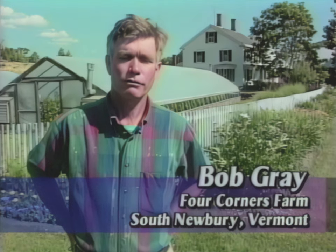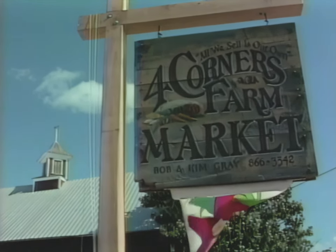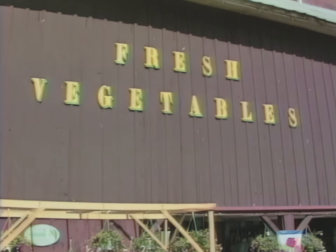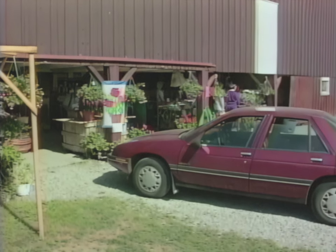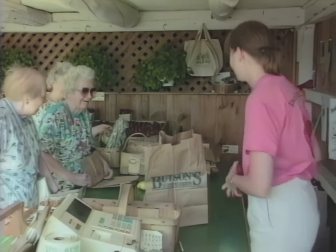My name is Bob Gray and my wife Kim and I farm here in South Newbury, Vermont. We run a roadside sales operation with approximately 30 acres under cultivation. We try to grow a wide variety of vegetables and we have a pick-your-own strawberry operation and a wholesale strawberry operation. Strawberries are about a third of our income, and mixed vegetables sold in our retail stand are the other two-thirds.